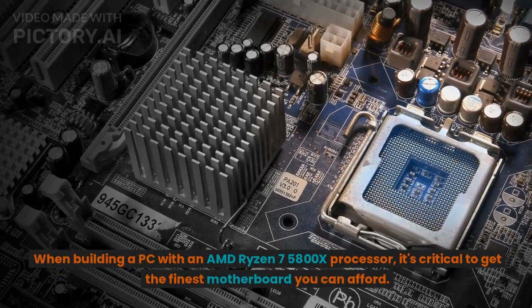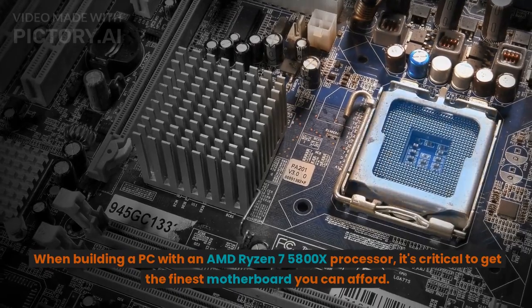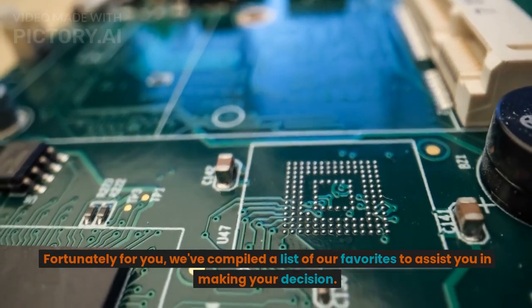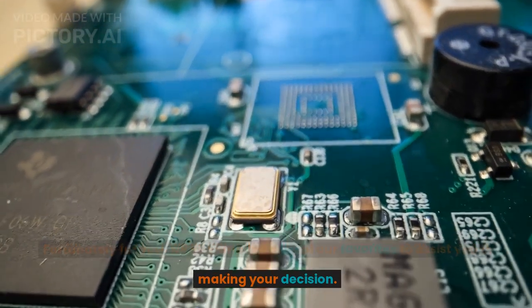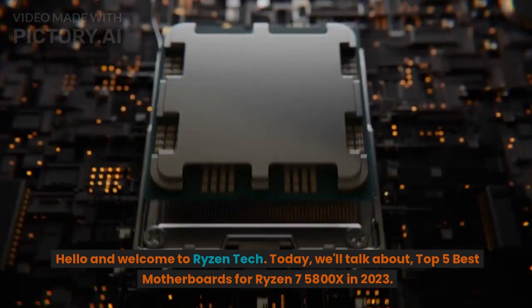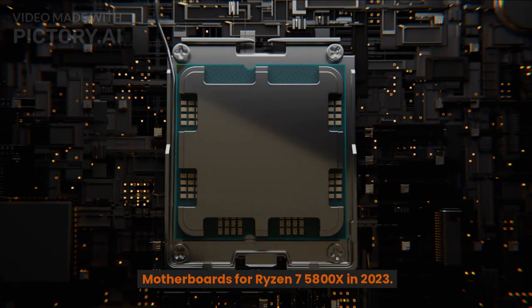When building a PC with an AMD Ryzen 7 5800X processor, it's critical to get the finest motherboard you can afford. Fortunately, we've compiled a list of our favorites to assist you in making your decision. Hello and welcome to Ryzen Tech. Today we'll talk about the Top 5 Best Motherboards for Ryzen 7 5800X in 2023.